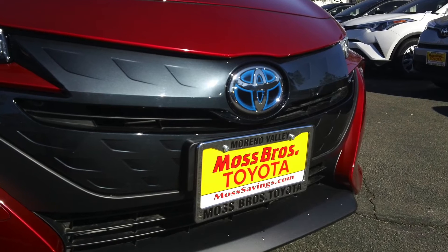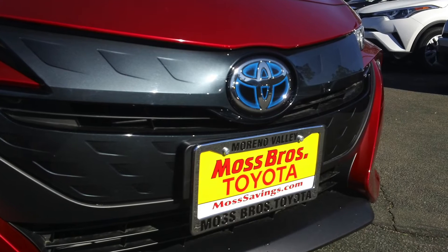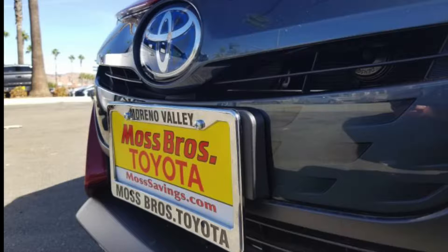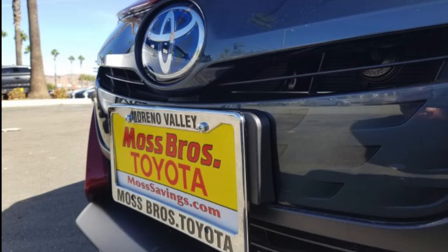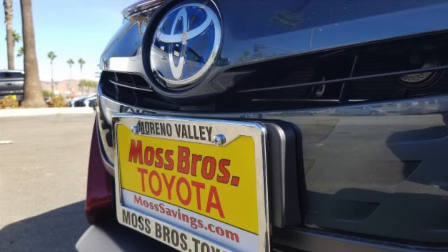Here at the front of the vehicle, we have the Toyota logo, which is a sensor for the Toyota Safety Sense. This includes the lane departure alert, dynamic radar cruise control, automatic high beams, and pre-collision system with pedestrian detection.